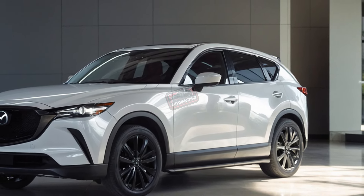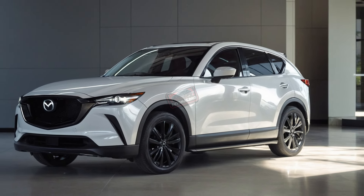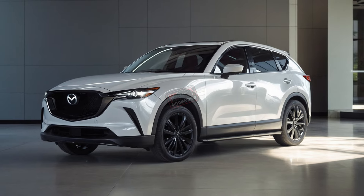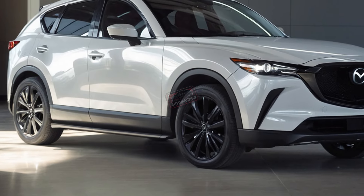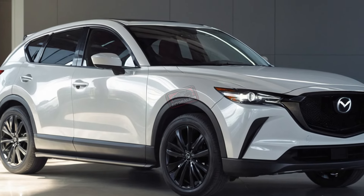Performance-wise, the CX-50 continues to offer two gas engines: a 2.5-liter inline-four and a turbocharged version, the latter delivering up to 256 horsepower and accelerating from 0 to 60 mph in 7.0 seconds.